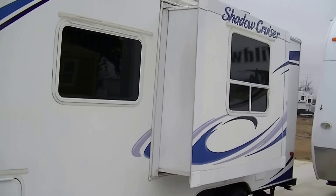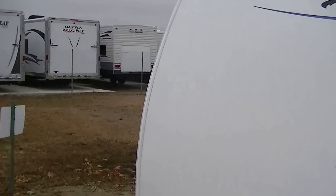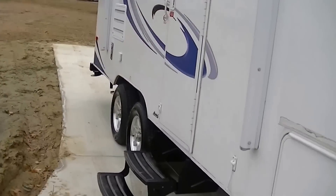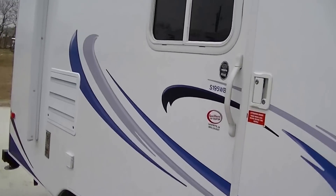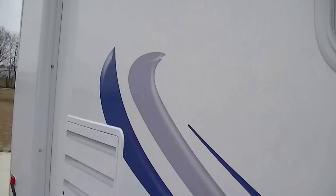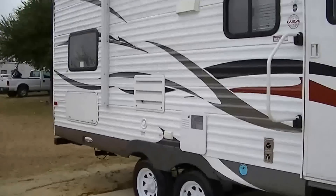It's got a slide in the living area giving you some additional room, and it is light enough to pull with the family sedan — you don't even have to have a truck to pull this one. It's got a power awning for your patio pleasure, and so you can get your jam on, we've got an outside sound system so you can set up camp, turn on the tunes, and kick back and relax.